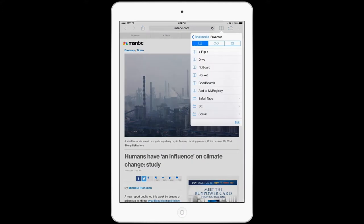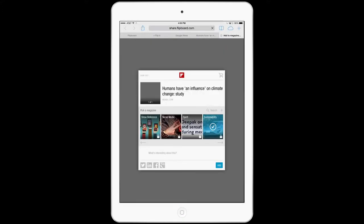Flipboard has Flipit, which is a plugin for your browser. It allows you to collect webpages and save them onto your magazines. So everything's at your fingertips.